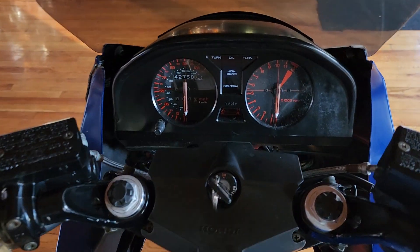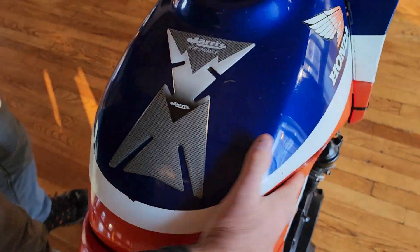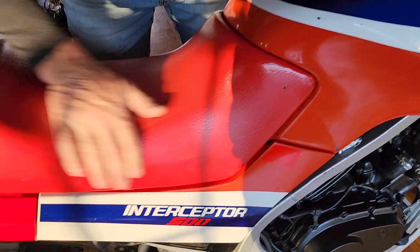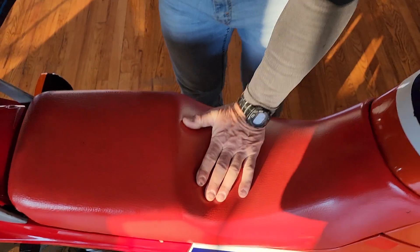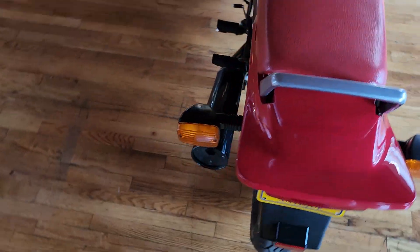You can see it has the carbon fiber tank protector, which kept the tank real nice — no damage on the fuel tank anywhere. The tank is beautiful. The saddle was out of the sun, so it didn't fade or anything. Just a beautiful saddle. The original grab bar, the wing on the back — it's a timeless design. Chain drive, Interceptor 500.